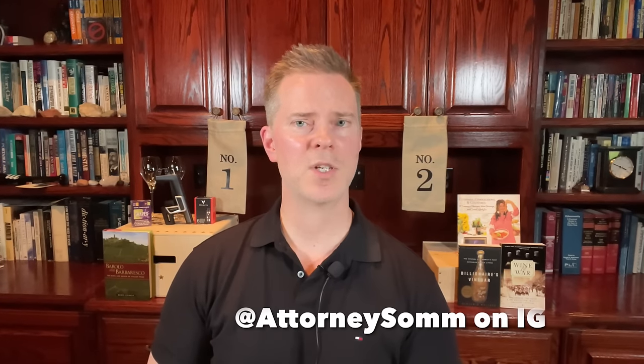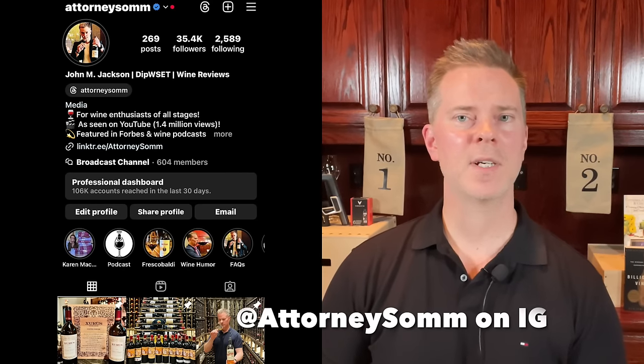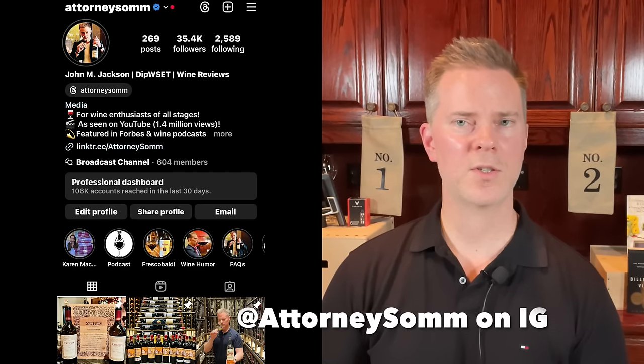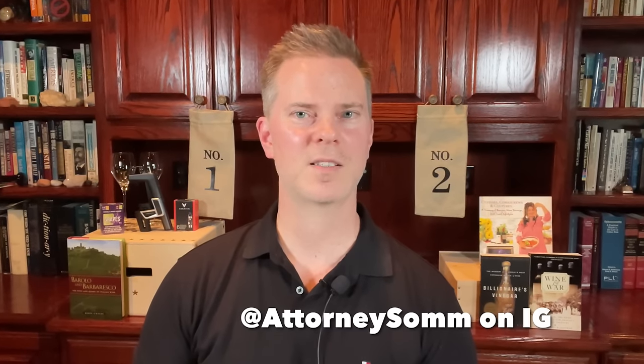If you're interested in wine recommendations, wine collecting strategies, and learning more about wine, please do subscribe to my channel. I've been collecting wine for more than 15 years and also have a level 4 diploma from the WSET, so I have both formal certification as well as substantial practical knowledge from the School of Hard Knocks.